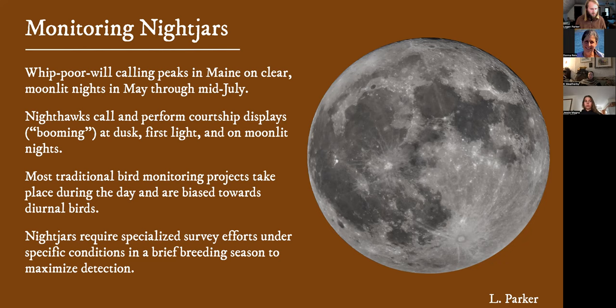So we get to go out when they're visible. In order to do that, we've created some standardized surveys that go beyond things like the Breeding Bird Survey, which is done during the day, or things like the Christmas Bird Count that occur in the wrong season. We've designed specialized surveys under which we can find these birds.